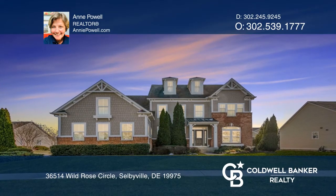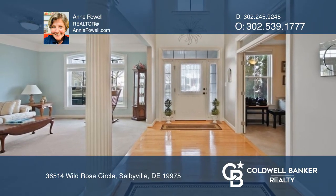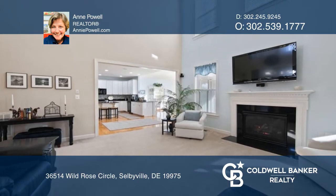Located in the award-winning waterfront community of Bayside, this impressive home is beautifully presented with a classic entry, hardwood floors, and crown moldings.